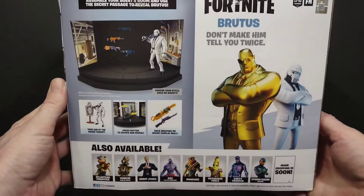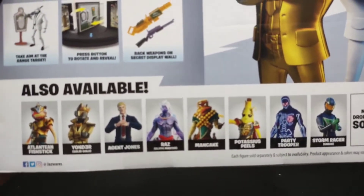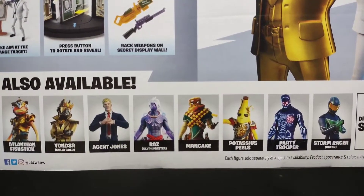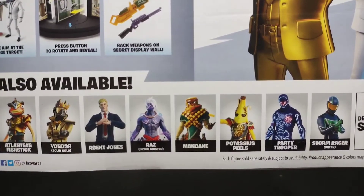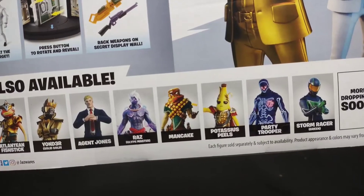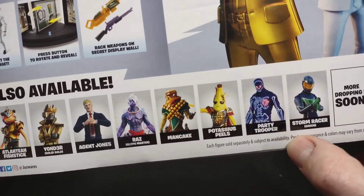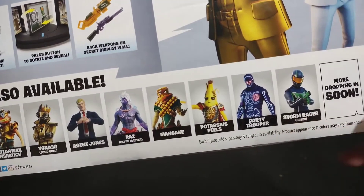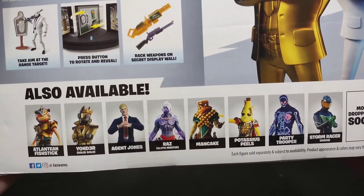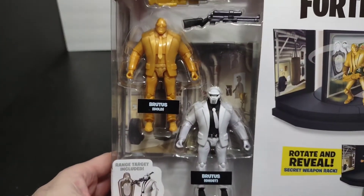Very happy that it came quick. Take a look at these - also available you got that Atlantean Fish Stick, Yonder, another version, Agent Jones, Razzman, Cake, Cotis. Now I have the Party Trooper, I got the truck, but I don't have the green car yet. Otherwise all the rest of them are new - I'm gonna have to hunt for them. Let's open this up and check it out.